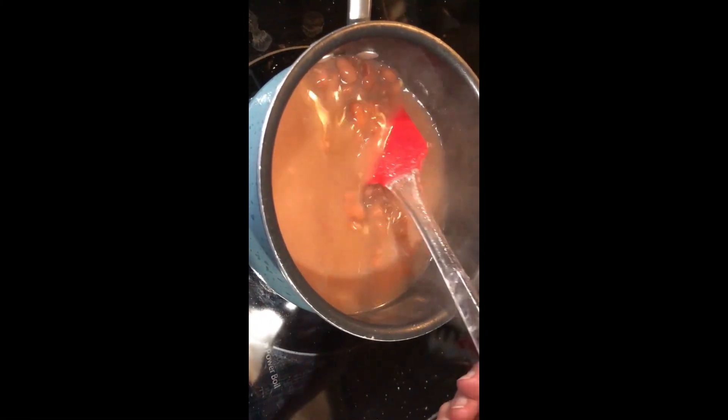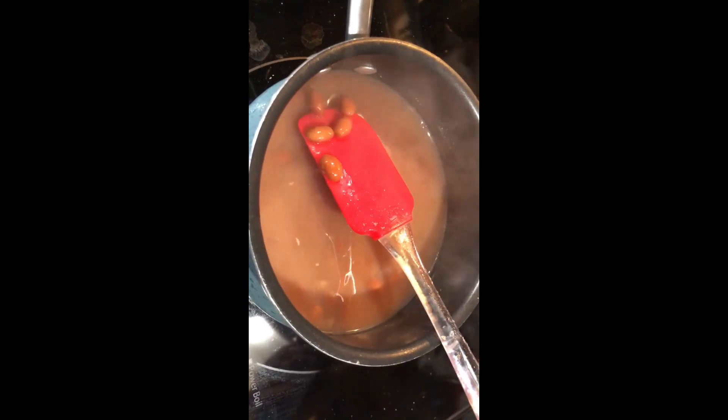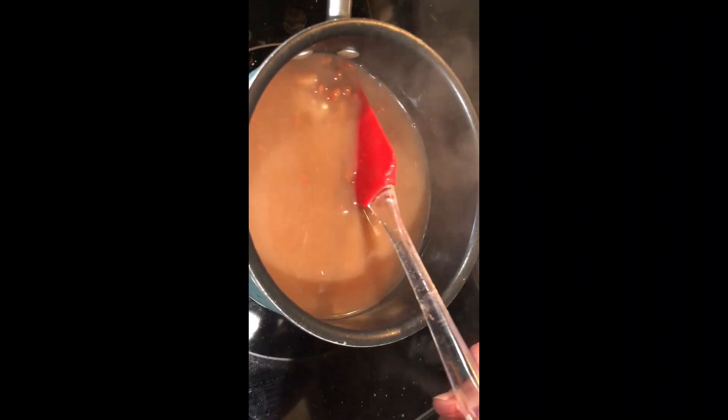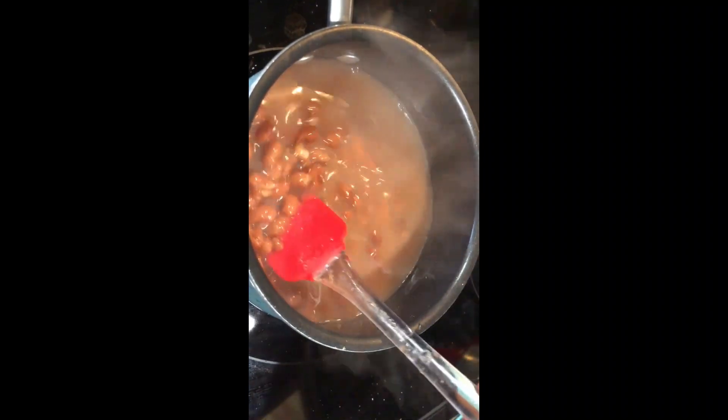I opened up a jar of the beans that I canned the other day, because I wanted to make some refried beans. I also wanted to taste them and see how they turned out, because I've never done it before. They're cooked perfectly and taste good. So I'm going to make me some refried beans so I can make a tostada for my dinner.